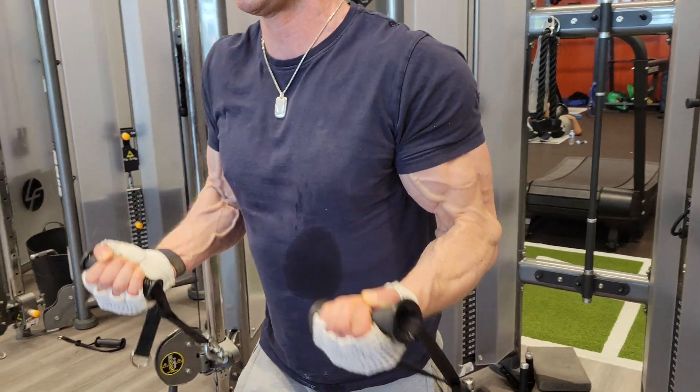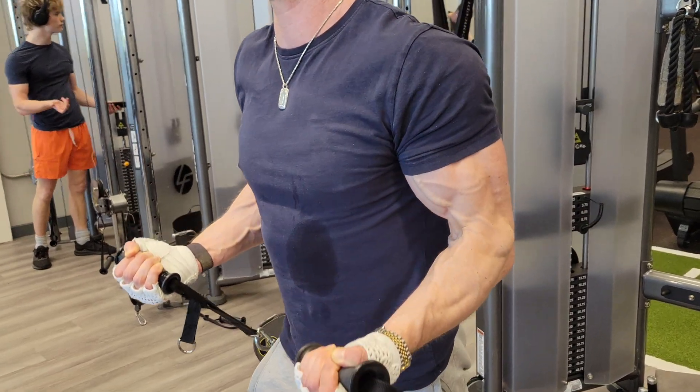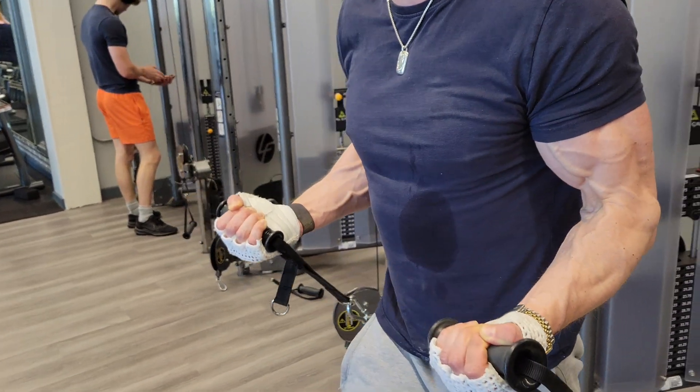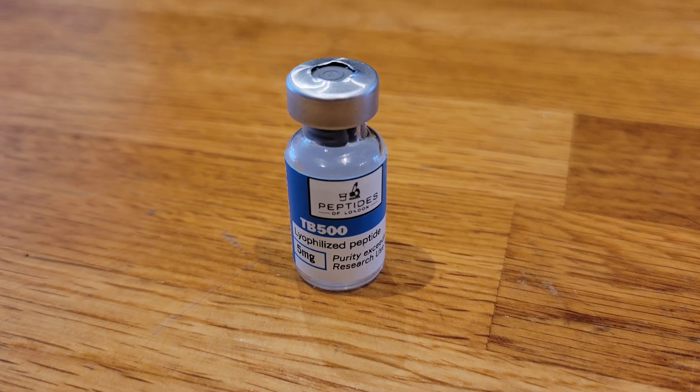I also increased my lean muscle mass by around one kilogram, which is partly due to the peptide TB-500, which supports recovery and angiogenesis — the formation of new blood vessels.